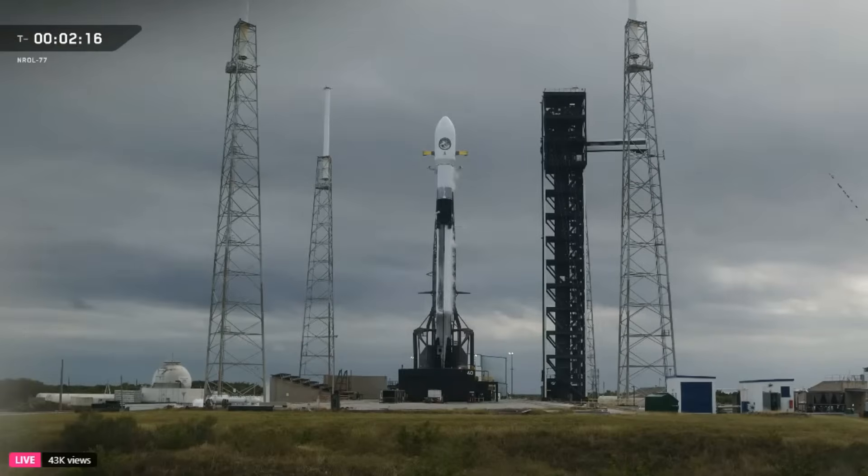As we await the completion of stage two liquid oxygen loading, at the minus 60 second mark, Falcon 9 will enter startup. At that point, the rocket's onboard flight computers will take over, and from there on out, the countdown is fully autonomous.